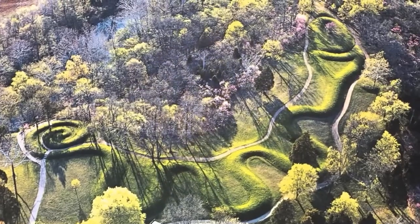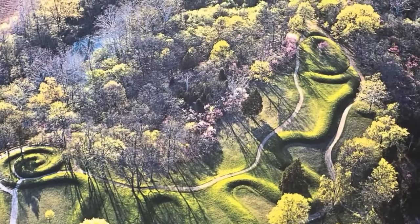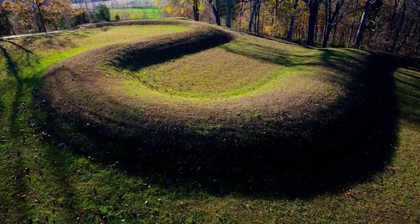Serpent Mound was first reported via surveyors Ephraim Squire and Edwin Davis and was featured in their 'Ancient Monuments of Mississippi' book back in 1848. It looks just like a regular golf course, but underneath it's perfectly placed and well-preserved earth formations that were made by hand to align with something in the sky.